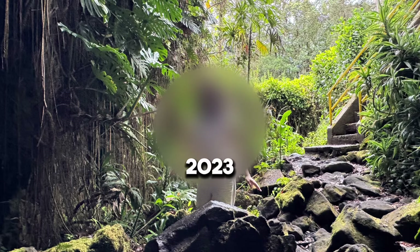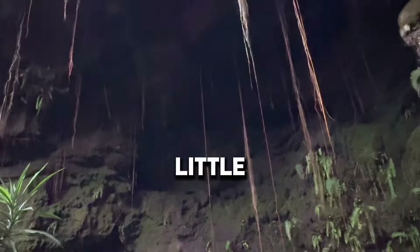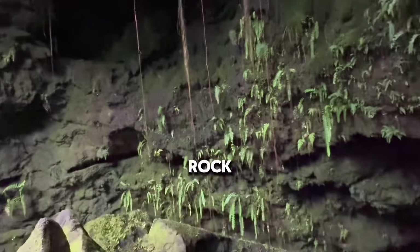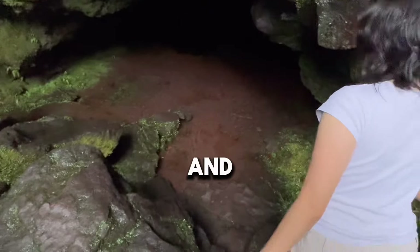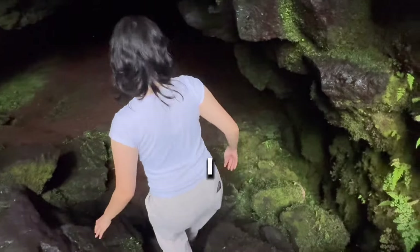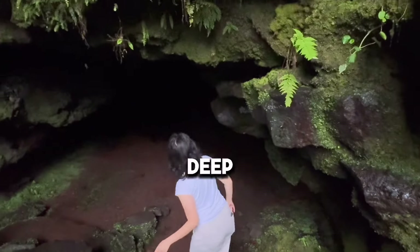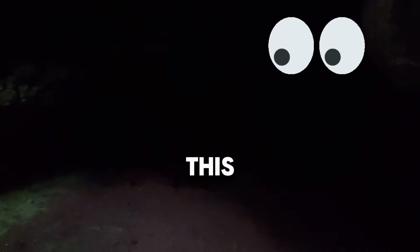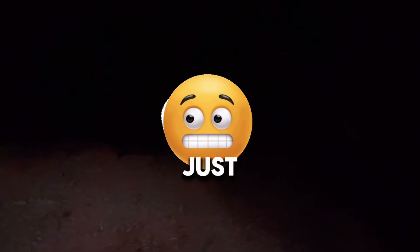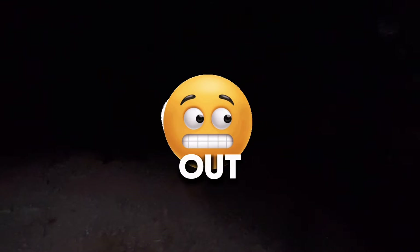In September 2023 this place was closed down for a little bit because some rock fell. You can get down there and walk as deep as you can. This cave looks awfully dark in here, so we're just going to head on out.